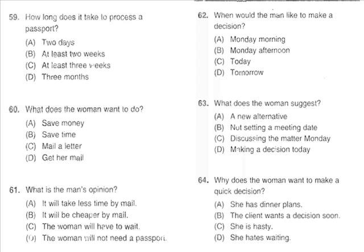Questions 59 through 61 refer to the following conversation. 'How long does it take to get one's passport renewed?' 'By mail, I'd say three weeks to a month.' 'A month! I wonder if there's any way to get it quicker.' 'I doubt it. You'll just have to wait.' Number 59: How long does it take to process a passport? Number 60: What does the woman want to do? Number 61: What is the man's opinion?